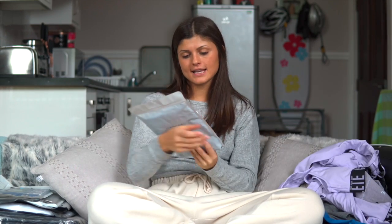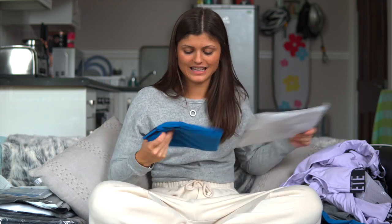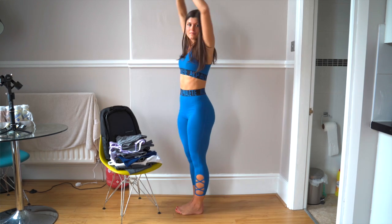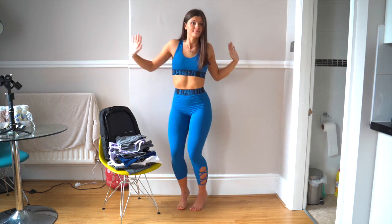The Blue Cross Legging — this is the final colorway that I have in the Cross Leggings. Here is the blue. They are so cute, honestly. I love this electric blue. People always say that blue is my colour, so I can't wait to try these on.